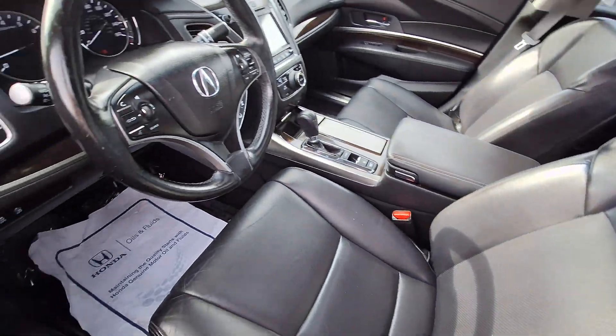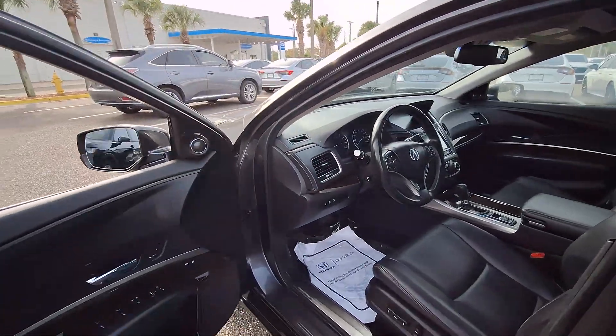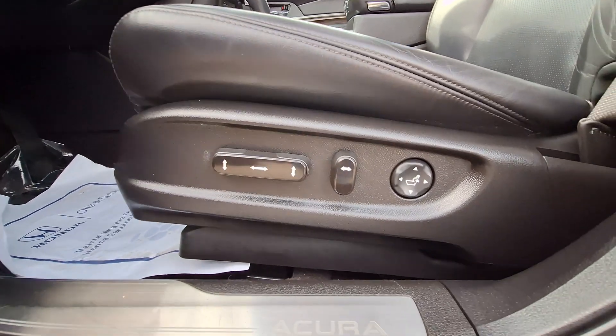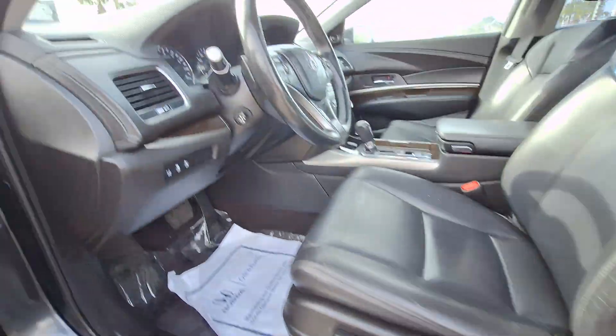These are just some of the great options this vehicle comes with: head-up display, navigation system, moonroof, keyless entry, power passenger seat, heated mirrors, backup camera, satellite radio, lane keeping assist, premium sound system.